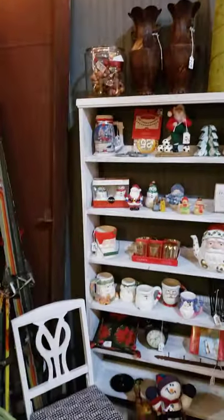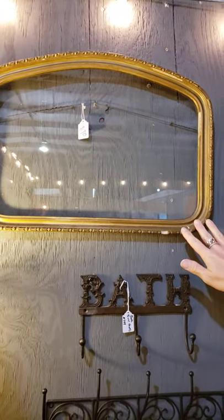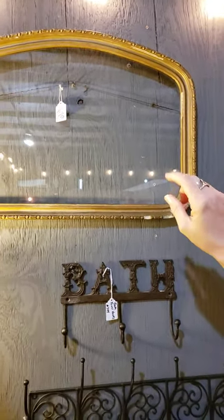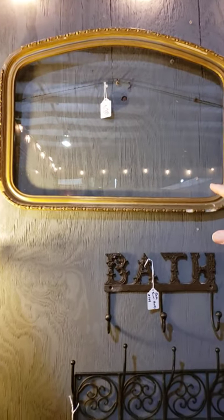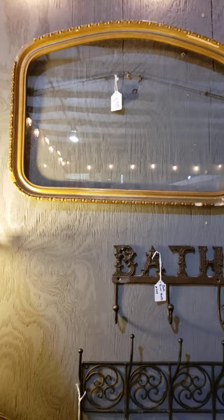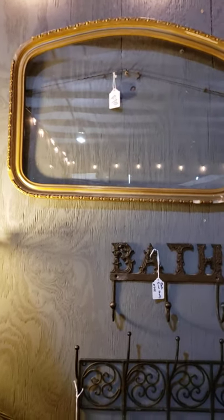Look up here on the wall — look at the stuff we got going on. Here's the Christmas stuff we got left over. This frame has been here in the front booth and kind of blended in on the wall. I would use this as a chalkboard with a chalk marker — write notes by the back door. Don't forget soccer practice at blah blah blah. That's what I would do with it.